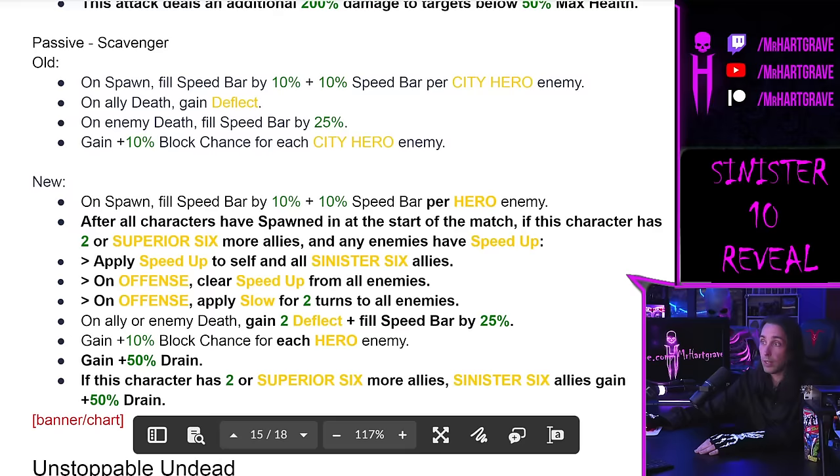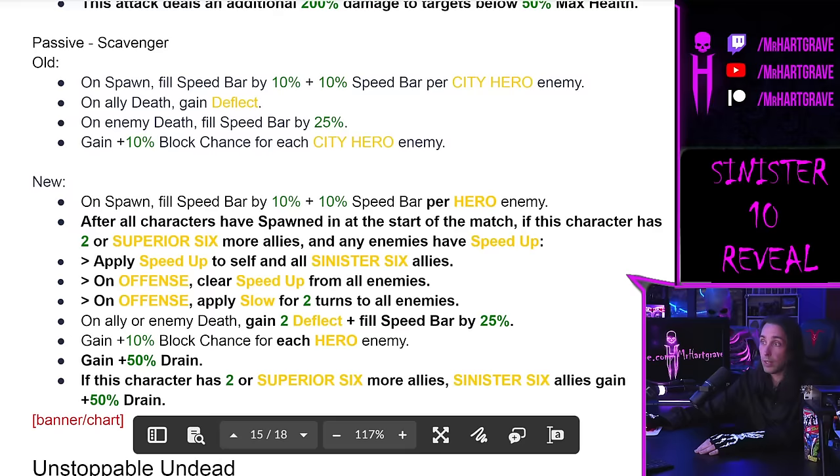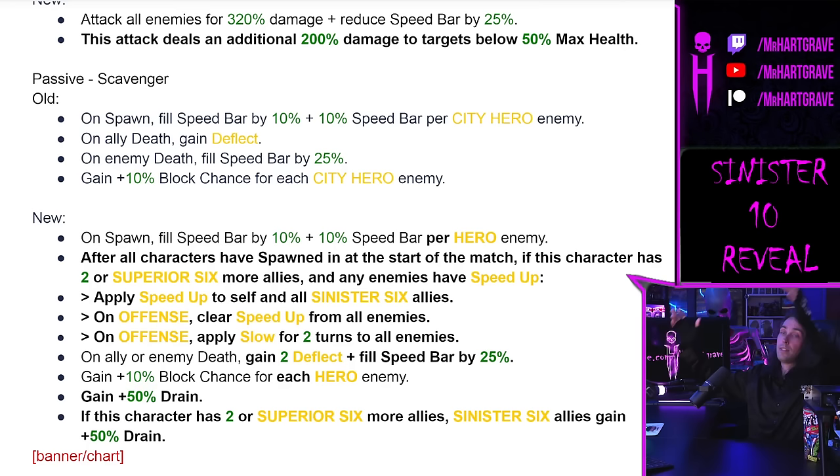Vulture is getting a rework too. He's kind of a decent character already, and now he's getting about a thousand extra Focus for his special, which will clear two positive effects from each target and apply Offense Down and Slow. A decent rework on Vulture.